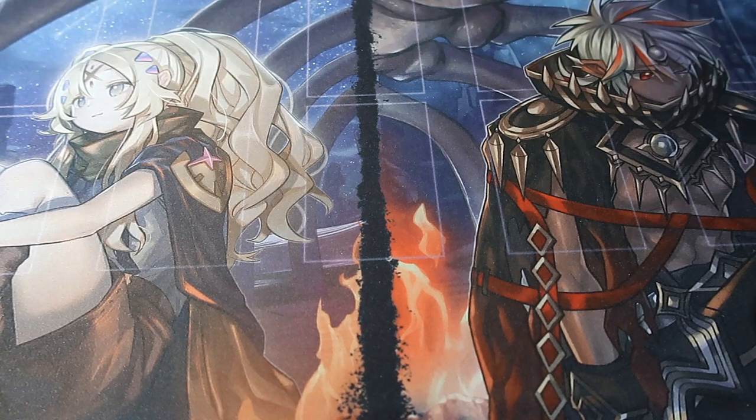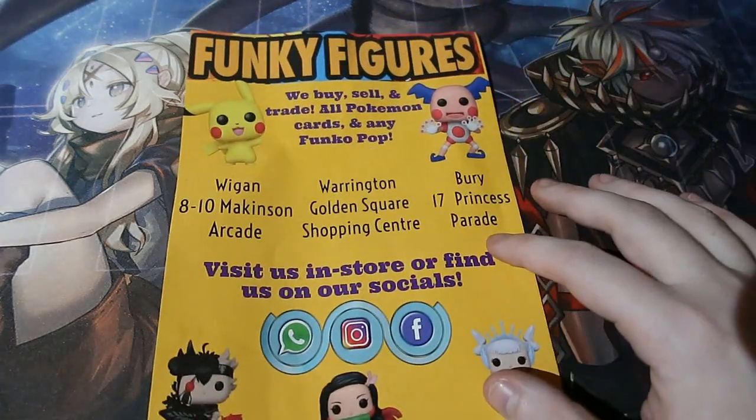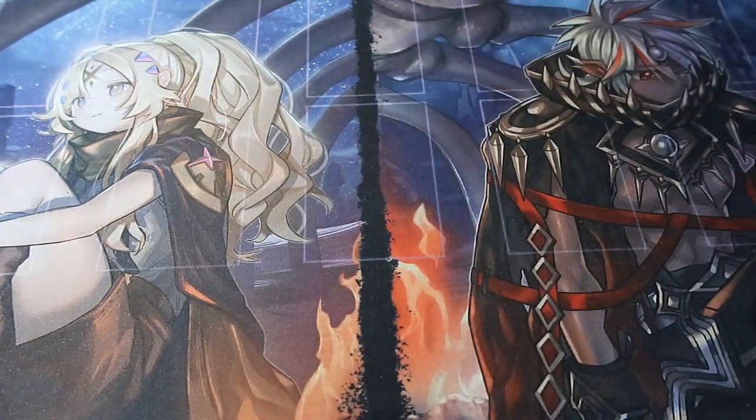What's up people, Dobbsy Wolves here and welcome to another Pokemon pack opening. It is the month of Paldea Face, so please check out funkyfigures.com and their store. Today the last tin is being opened.